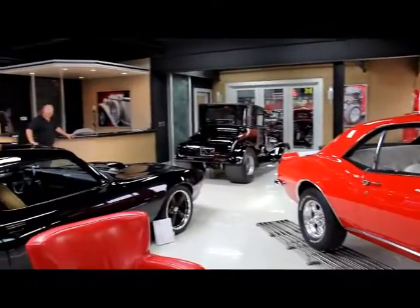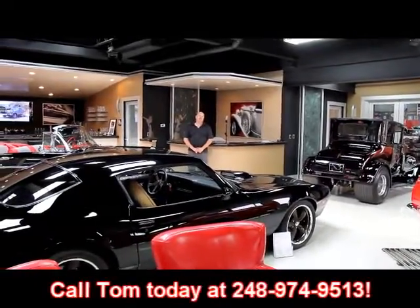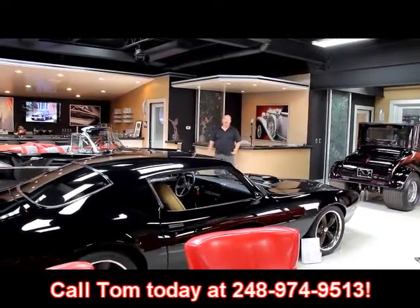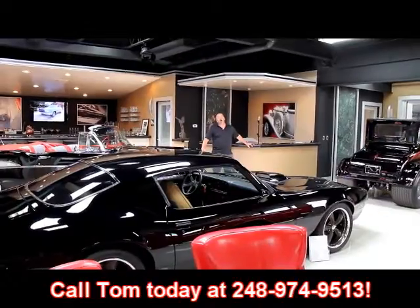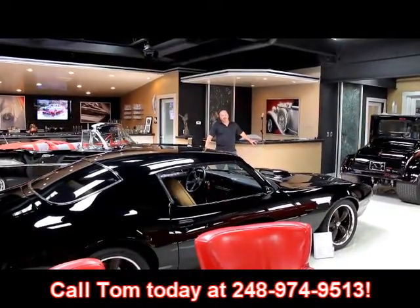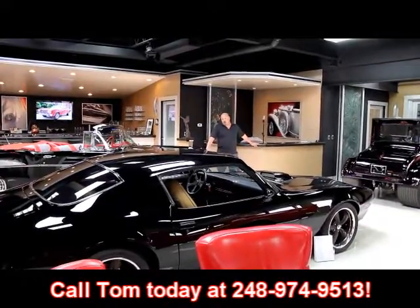If you'd like to come visit us, come on in to Detroit Metro Airport. Give us a call at 248-974-9513. We'll come down to the airport, pick you up, bring you up here and show you all these cars. Also, if you have anything for sale, feel free to call us at 248-974-9513. We'd love to make a deal with you on a car also.